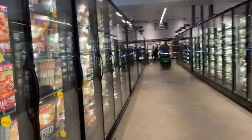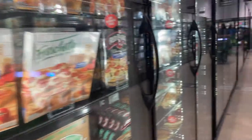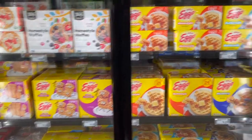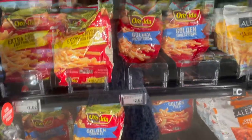Here is the frozen foods aisle. They have frozen pizza, different types here, and then different frozen meals — all different types. At the end of the aisle, they have more breakfast foods like waffles and things like that. They also have different brands and different kinds of french fries, as well as different fish over on this side.